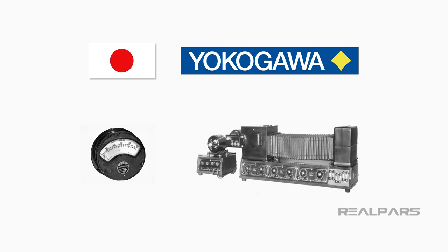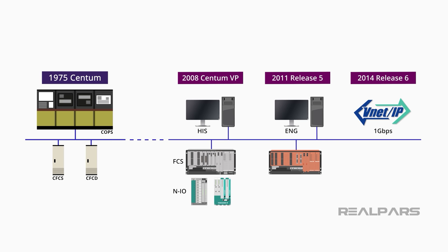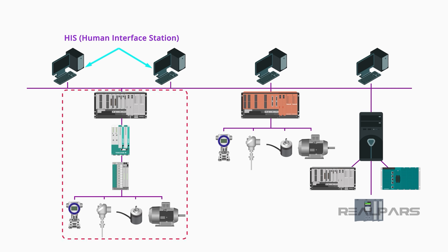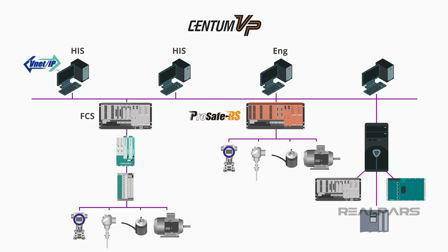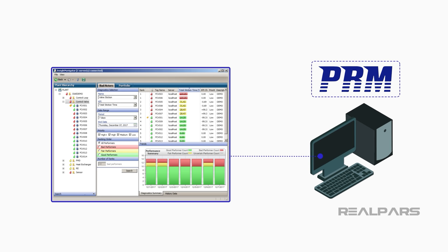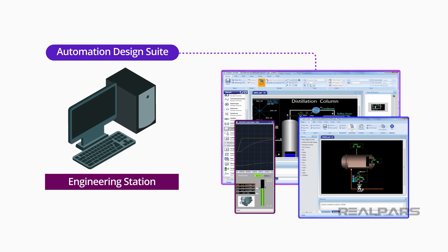Let's summarize what we've discussed. Yokogawa has been around since 1915 when it began by selling electric meters. Yokogawa introduced its first Centum DCS in 1975, and its current flagship version is Centum VP. Yokogawa refers to each HMI as an HIS, meaning Human Interface Station. The Field Control Station, or FCS, provides the actual plant process control and contains the power supply, controller, and the field input-output modules. All process information is placed on the control network called VNet-IP, and all Centum devices are connected to this network. The orange-colored ProSafe RS is a SIL-3 safety instrumented system compatible with the Centum VP DCS. The Plant Resource Manager, or PRM, is the Asset Manager software package facilitating the diagnostic capabilities of smart or intelligent devices. The Automation Design Suite is Yokogawa's engineering software.